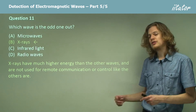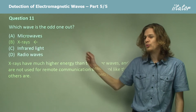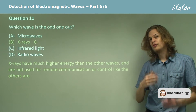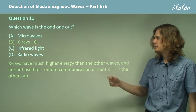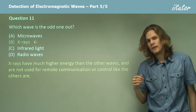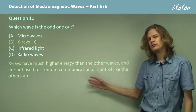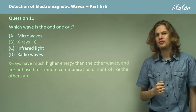X-rays have much, much higher energy than any of the others — infrared light, microwaves, or radio waves — and they are used for a different purpose. Radio waves, microwaves, and infrared light are used for communication, whether it's communication between machines, as with infrared light, or communication between people, as with radio waves and microwaves. X-rays, on the other hand, are far too energetic and far too readily absorbed by air to be used for communication. This means x-rays are quite different to the other sorts.